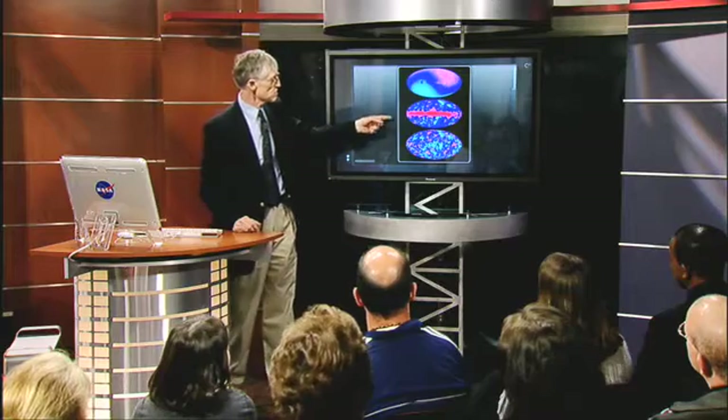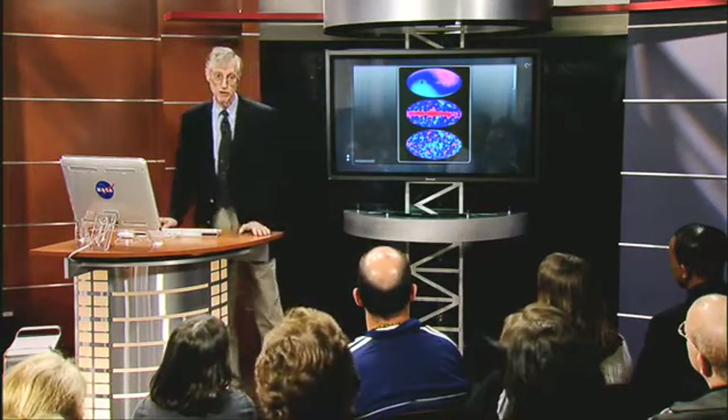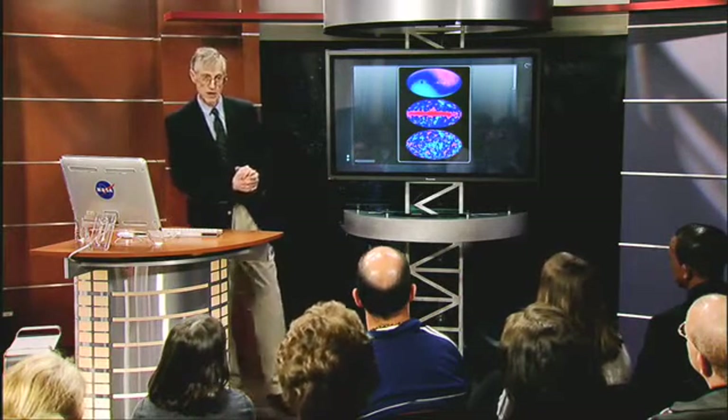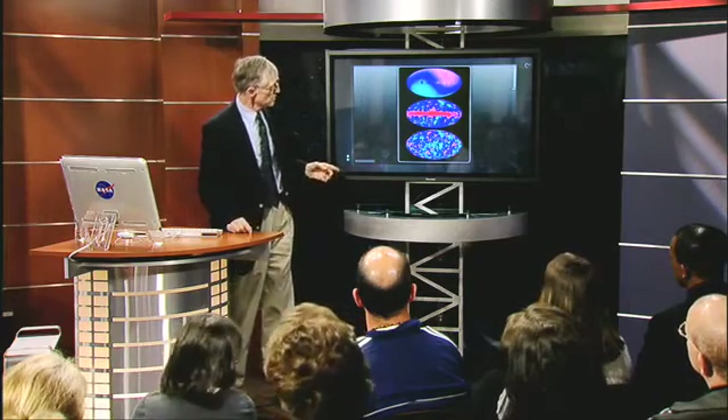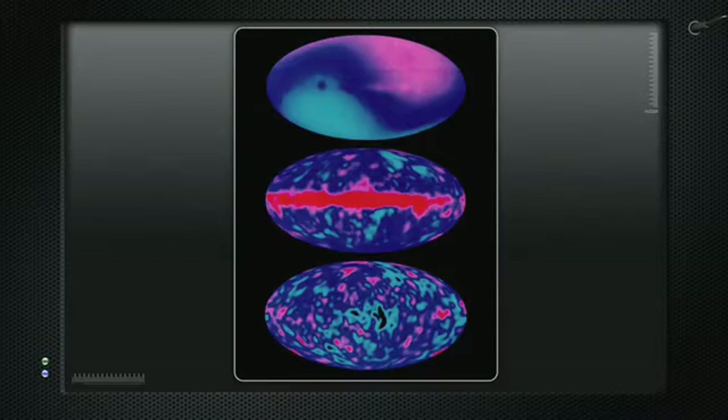This map of the sky also has a red blob across the middle, which is the place we live — the Milky Way galaxy. We knew that we lived in the Milky Way galaxy, so we subtracted that as well. Now we have this map of the whole sky with pink and blue blobs, where we think we've gotten rid of everything that's local. These pink and blue blobs are the map of the beginning of the universe.